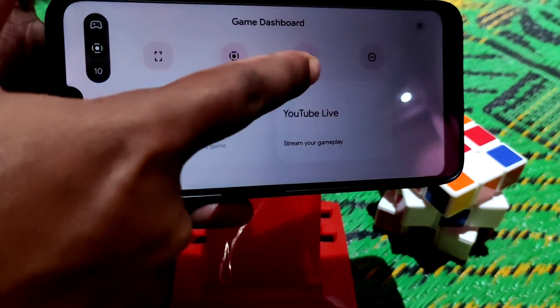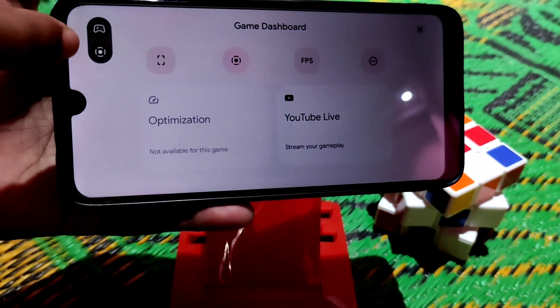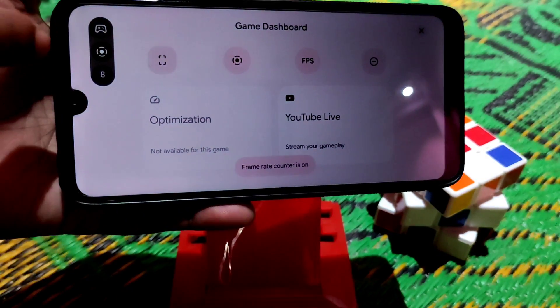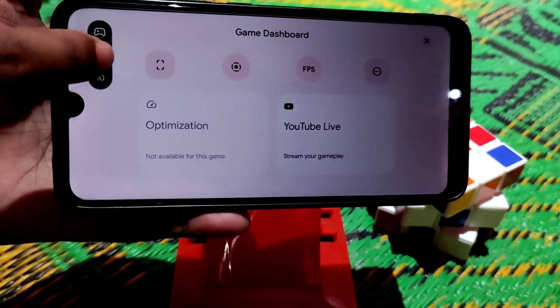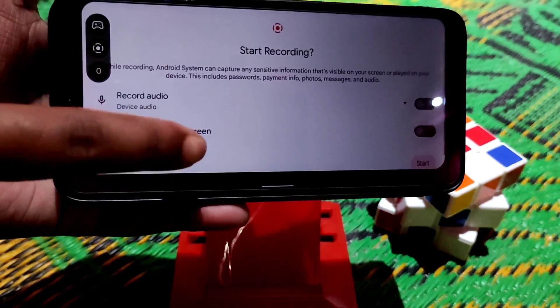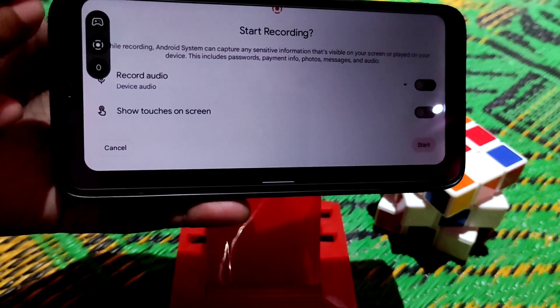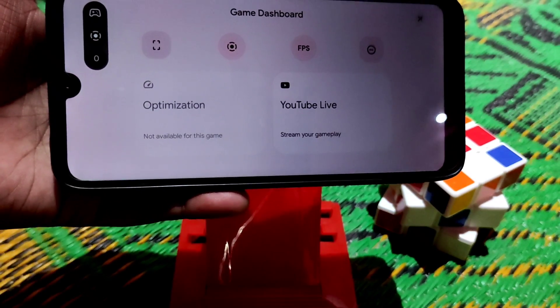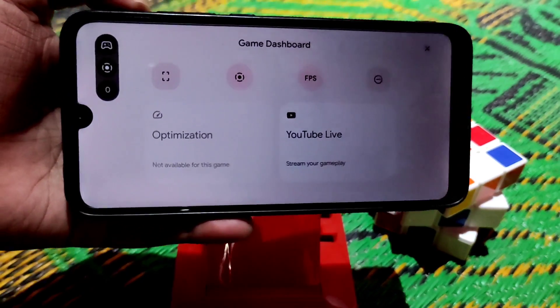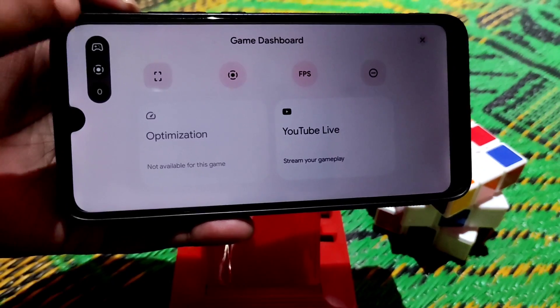You can enable the FPS mode here. If you want to do screen recording, you can do that with audio as well, no problem. But I want to repeat — this is not a gaming ROM. This screen recording while gaming is just a feature available in Pixel Experience.